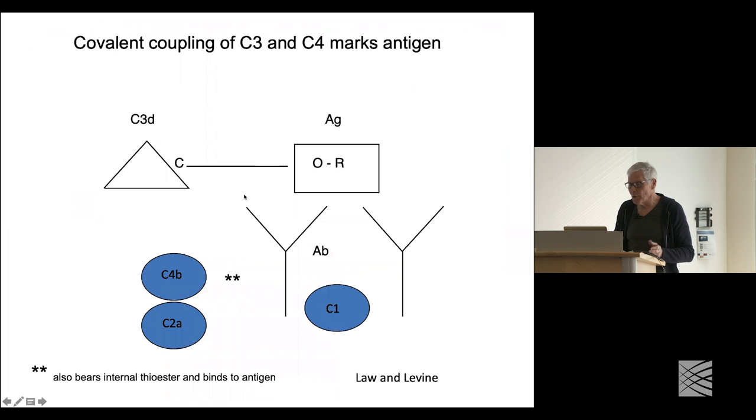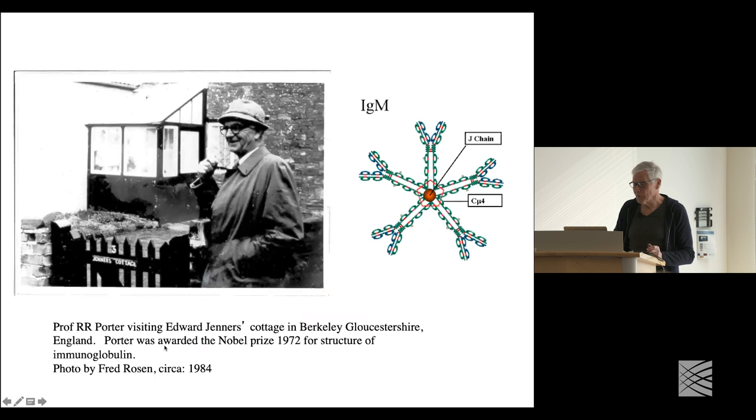Just as an example of activation of the classical pathway: antibody binds the target, resulting in activation of C1, C4, and C2. C4 and C2 convert C3 to its active form, and then it binds covalently to the target, usually through an ester linkage. C4 also has this covalent binding affinity, and Jesse will go into that in more detail. Rodney Porter first worked out the structure of immunoglobulin and later turned his attention to complement proteins, pioneering the structure of C1 and other classical pathway components.